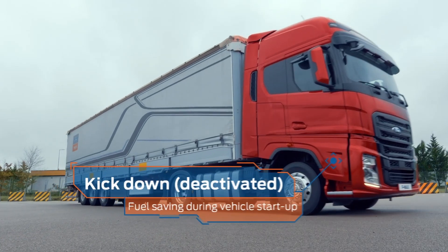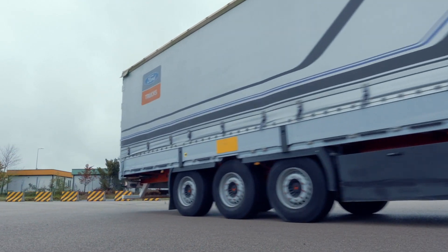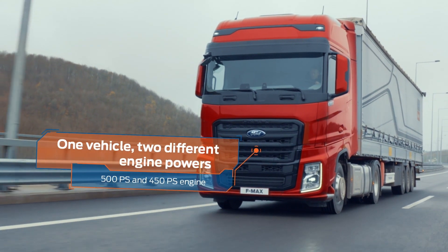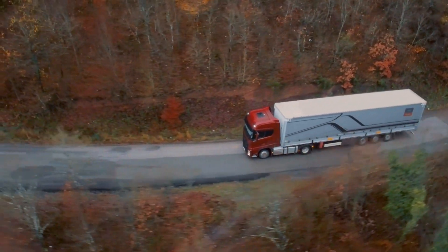With kickdown deactivated, the vehicle performs a controlled start even when the gas pedal is pressed too hard. The FMAX gives you two engine powers in one vehicle — it switches engine powers to match your cargo and road conditions, saving you even more on fuel.